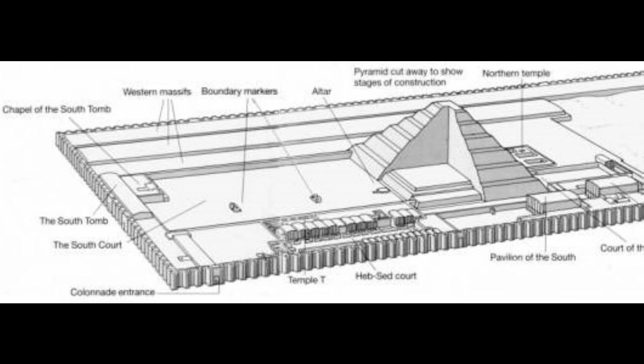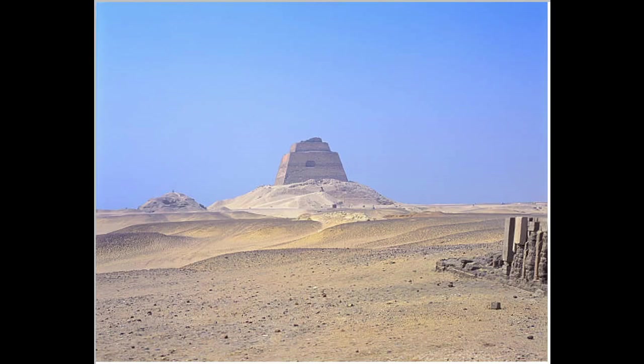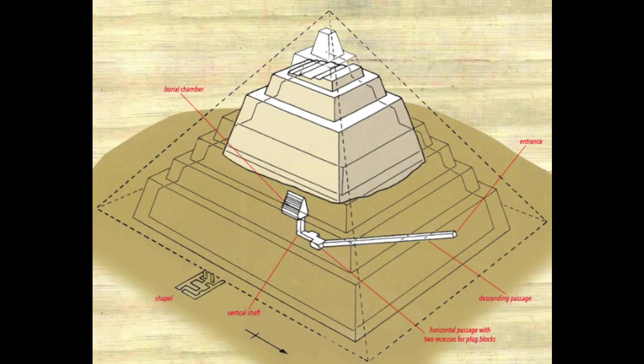A series of smooth-sided pyramids were attempted and failed after this, gradually improving and building off of the previous designs, successes, and failures — once again showing that pyramid building did not arise overnight. The Maiden Pyramid appears to have been a kind of step pyramid in which they attempted to fill in the gaps and finish with limestone, which clearly did not work out very well.